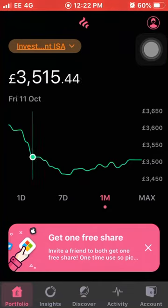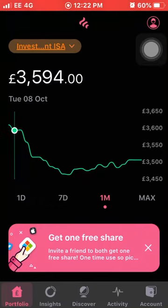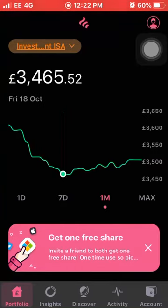Let's go through the graph view now. You can see in October I did invest £50 and it went up to £3,600. Then we had quite a bit of a dip - the lowest it got down to was around £3,463 - but we are seeing it rising back up again now, which is really good to see.